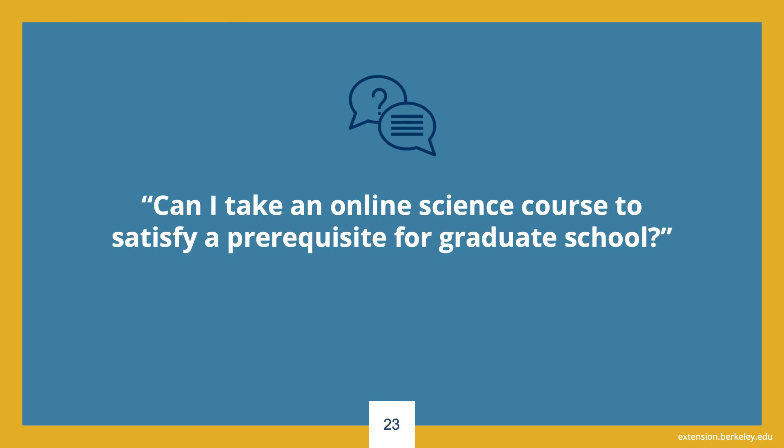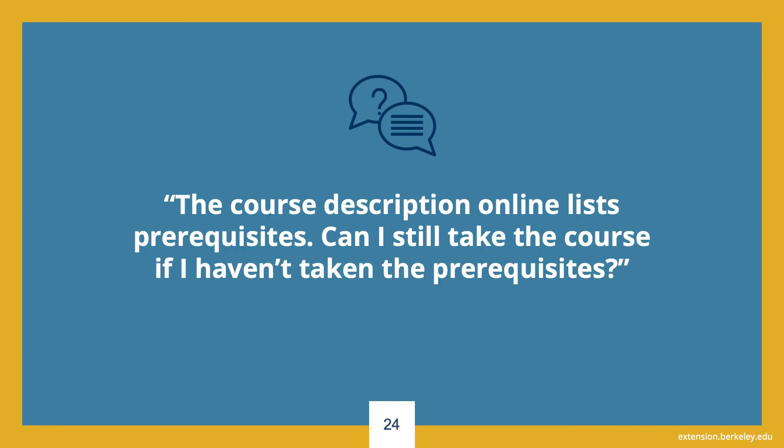Can I take online science courses to satisfy a prerequisite for graduate school? Many students take our online science courses for this exact purpose, and many graduate programs accept our courses as prerequisites. Acceptability, however, is always determined by the receiving institution. Similar to transfers, the best thing for students to do is obtain a copy of the syllabus and share it with their graduate schools of interest so they can review it and make a determination. Can I still take a course if I haven't taken the listed prerequisites? Prerequisites are a strong recommendation — they're intended to make sure students have the necessary prior knowledge to be successful in the course. Students should consult the course syllabus to decide whether they are adequately prepared, but there is no need to send transcripts or verify your completion of any prerequisites.